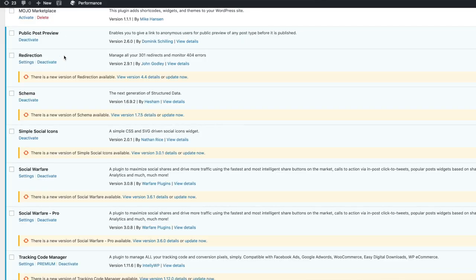Then we have Redirection, and it does exactly what it says. If you have a link that is broken on your website, or maybe you want to redirect that link to a different link, you can do that through Redirection. I honestly don't use that one that much, but there are definitely a few pages on my website that I didn't want broken links to appear on, so I had to redirect them to a new page. That was the easiest way to do it instead of going into all the pages on my website that had that link.